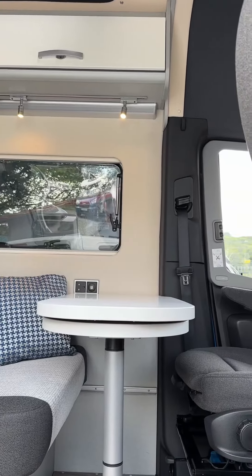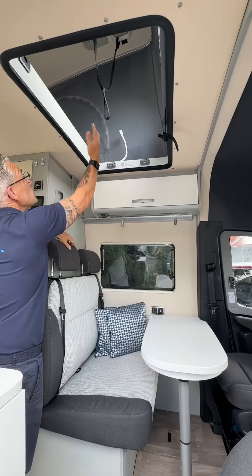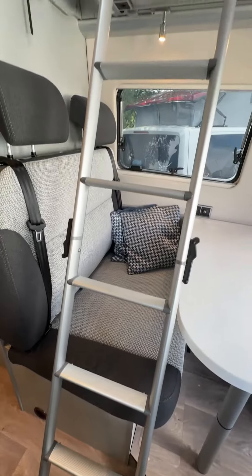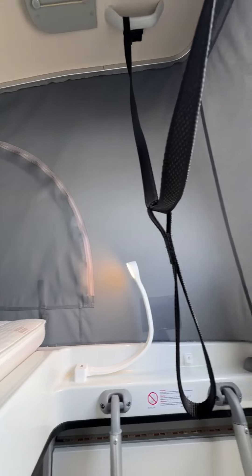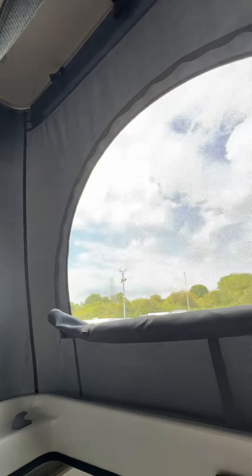The table removes, and we also have the ladders which give access to this great living area. Up at the top we have a huge double bed. We can also open up the front which lets in a lot of light and ventilation.